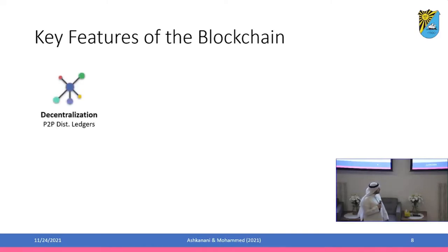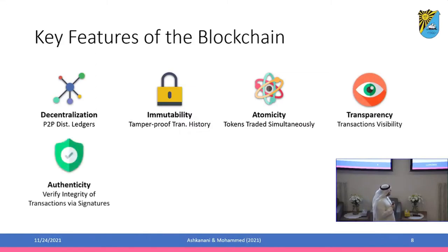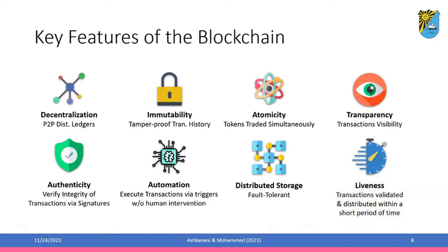The first component is decentralization — the peer-to-peer distributed ledger nature of blockchain. Then immutability, the tamper-proof transaction history. We have atomicity, which involves tokens being traded simultaneously. We have transparency, so transactions are visible. We have authenticity — the ability to verify integrity of transactions via signatures. We have automation — executing transactions via triggers without human intervention, which is very useful in a supply chain context. We have distributed storage for fault tolerance, and finally liveness — transactions need to be validated and distributed within a short period of time.